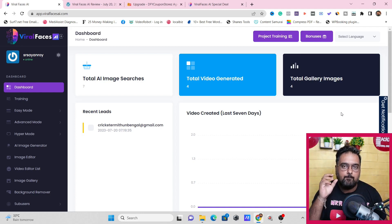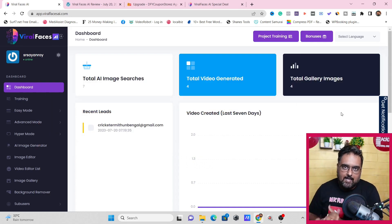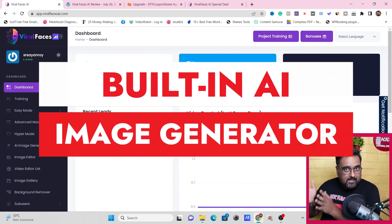For example: losing belly fat requires a combination of a healthy diet and regular exercise — here are five steps you can take to achieve this goal. Step one: adopt a balanced diet, focus on consuming whole, unprocessed foods such as fruits, vegetables, lean proteins, and whole grains. And that's done just using a picture of a person. You can upload your own picture, somebody else's picture, or generate AI pictures from within the app itself.